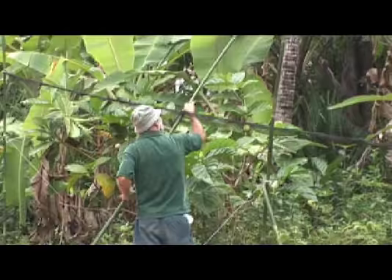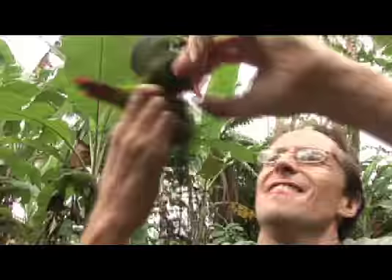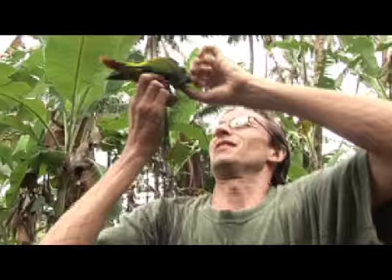A new day brings new ideas. A second team is organised to set nets in the lowland banana groves. This move pays off with three more birds in the bag.